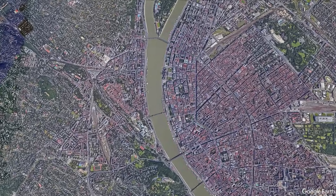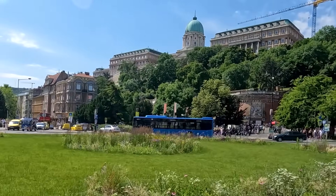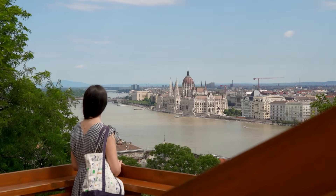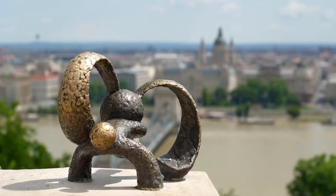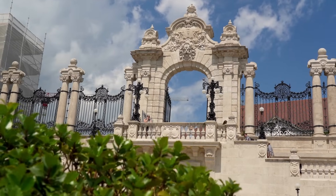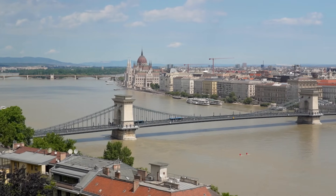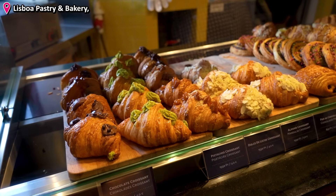The castle district is a UNESCO World Heritage site with many different attractions. Today we'll start at one of the most iconic buildings at its south end, the castle palace. As you make your way towards the palace and want to cross the decorative Habsburg Gate, you'll definitely want to stop to admire the views of the banks of the Danube and the city of Pest. Before heading up here, we stopped by the Lisboa Bakery at Ádám Ferenc tér to grab some delicious baked goods.